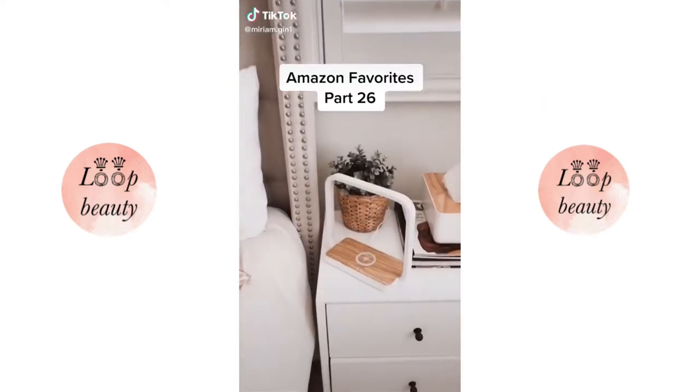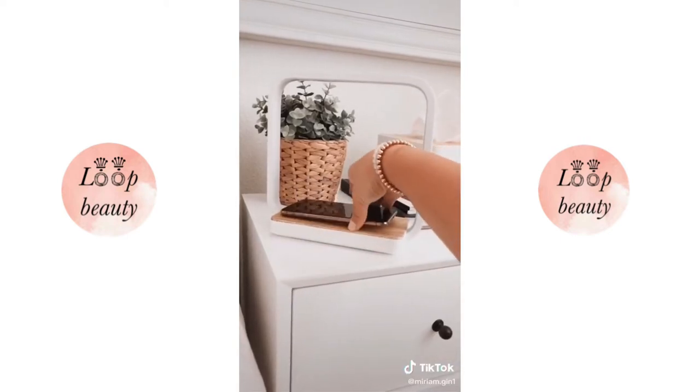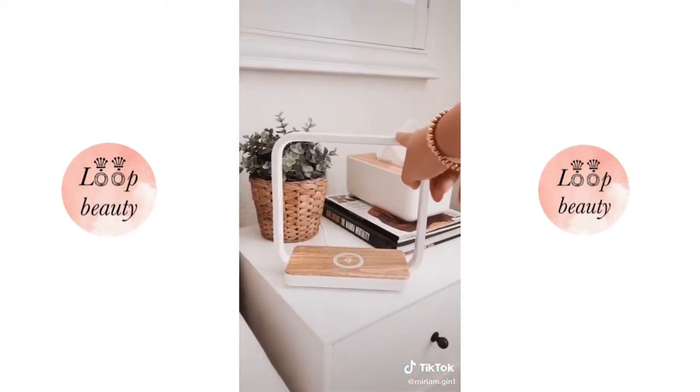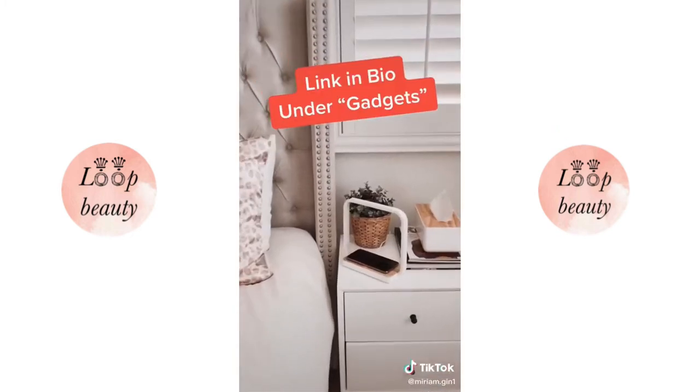Amazon favorites part 26. I got this wireless charger lamp a few months ago and was impressed by the sleek design and functionality. It charges your phone and Apple Watch and includes a nightlight with three brightness levels. You can find the link in my bio under gadgets.